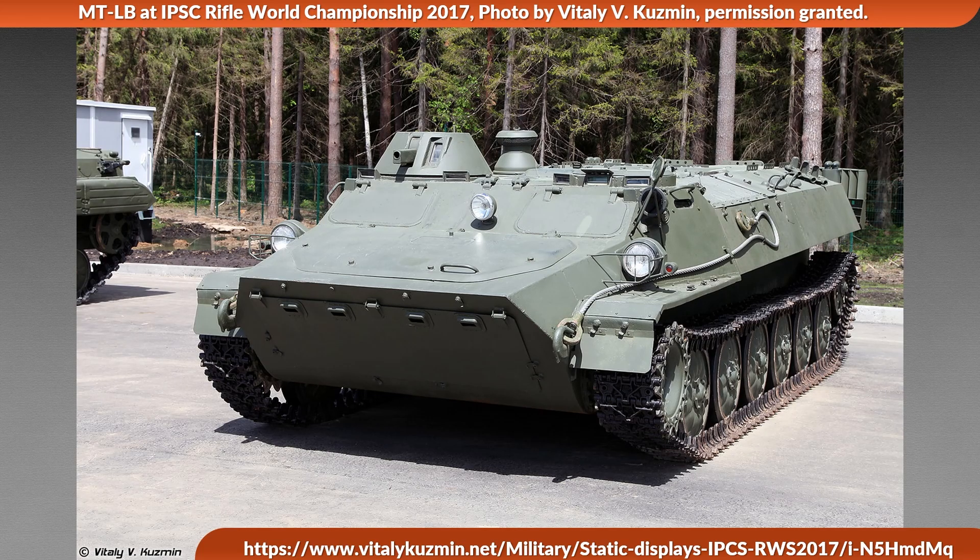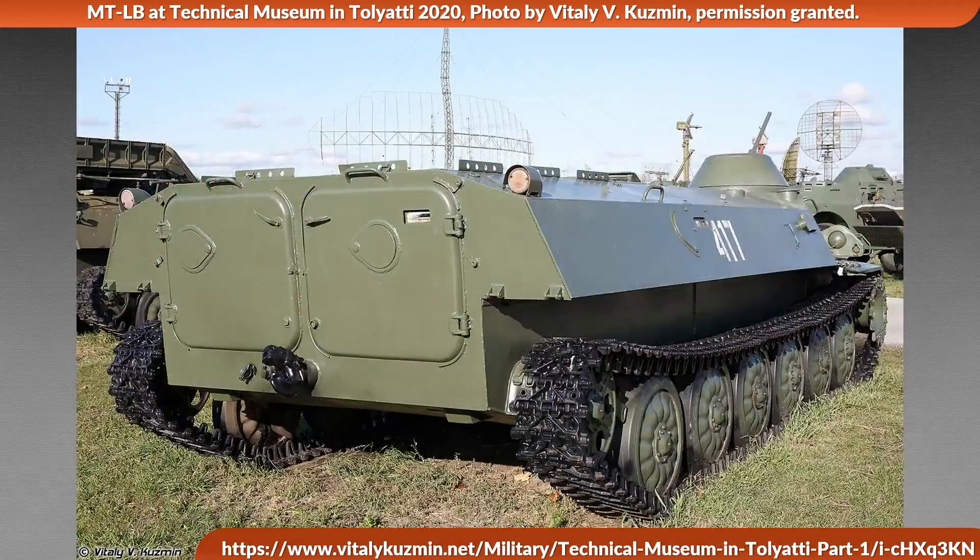Of greater importance for its mission is the mobility and load carrying capacity. The power-to-weight ratio is about 20.2 hp per metric ton. The maximum speed on the road is 61 km/h (38 mph), off-road it is 30 km/h (19 mph), and in water it reaches 6 km/h (3.7 mph) — propelled by its tracks, as it does not have a dedicated propeller. The towing capacity is 6.5 metric tons while internally carrying up to 2 metric tons; without towing anything, this internal weight can be increased to 2.5 metric tons.